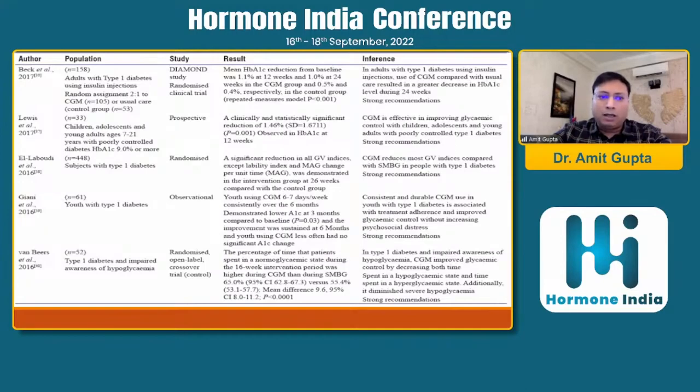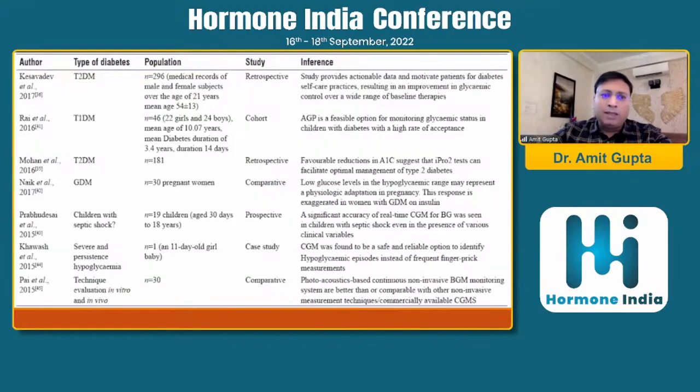Publications by Beck et al., Lewis, Gianni, Waltbauer, and others — both observational and prospective randomized clinical trials — have found that CGM can improve glycemic control and reduce the risk of hypoglycemia. There are also studies from Indian authors, including Dr. Jyotideep Kesavadev and studies from Dr. Mohan's group, using retrospective cohort and prospective designs, which have again found that CGM in different study settings improves overall glycemic control.